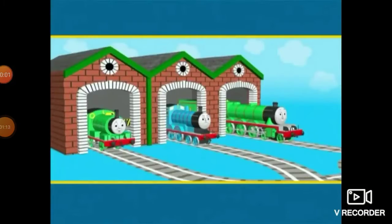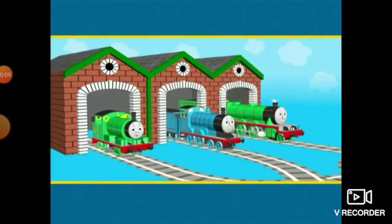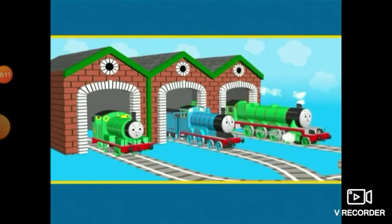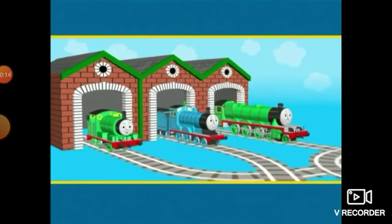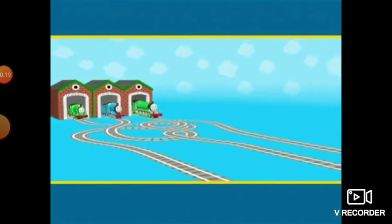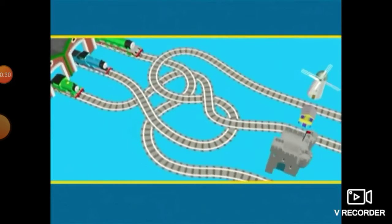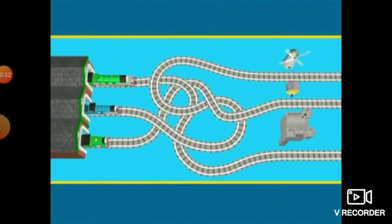Edward and Henry. Percy is the smallest engine. Edward is the medium-sized engine. And Henry is the biggest engine. Today, each of the engines is going to visit a special destination: the Scottish castle, the windmill, and the beach cabin at Bluffs Cove. Percy wants to go to the smallest building. Should he go to the Scottish castle, the windmill, or the beach cabin? Let's see.